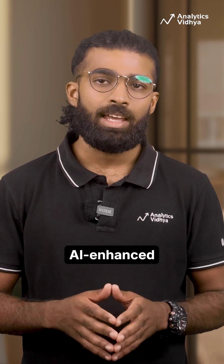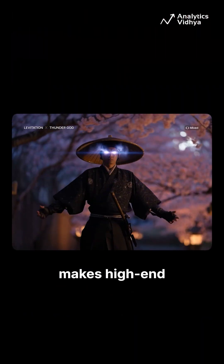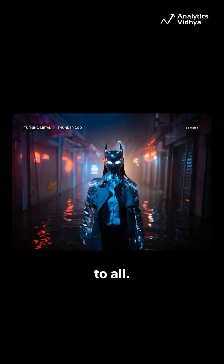With built-in AI enhanced prompts, Hicksfield makes high-end video creation accessible to all.